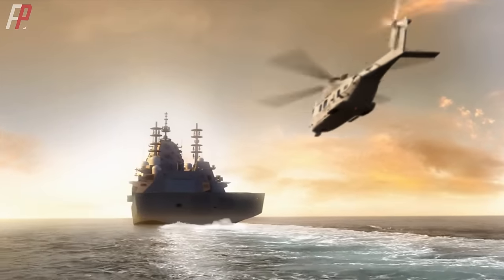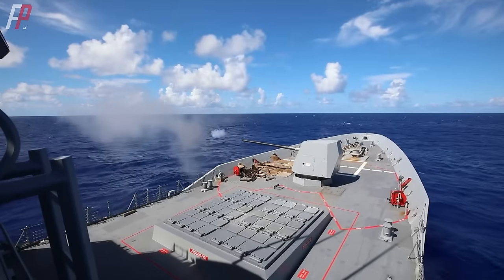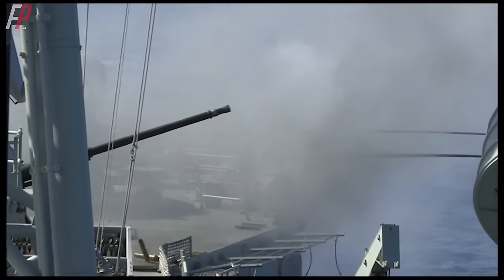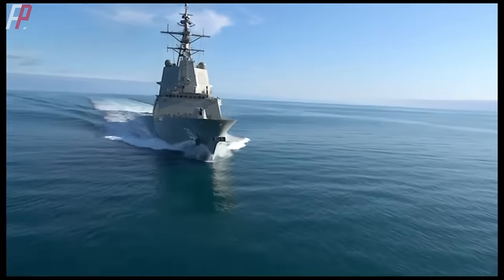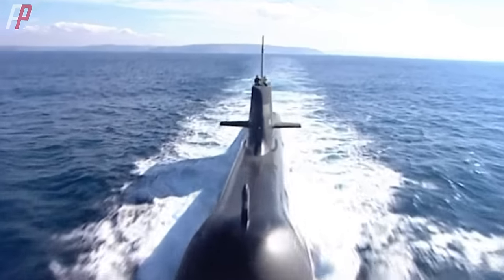The Hunter-class is currently considered the best anti-submarine warfare vessel design in the world. However, some people believe that Australia's future fleet is too focused on underwater threats and lacks offensive capabilities, especially anti-ship and land attack capabilities. The Australian Strategic Policy Institute has even called for reducing the number of Hunter-class orders from nine to six, with the remaining vessels replaced by multi-mission frigates or destroyers with more missiles. The Australian Navy is transitioning from a defensive to an offensive orientation, and this task of anti-submarine warfare will increasingly be taken over by nuclear submarines.